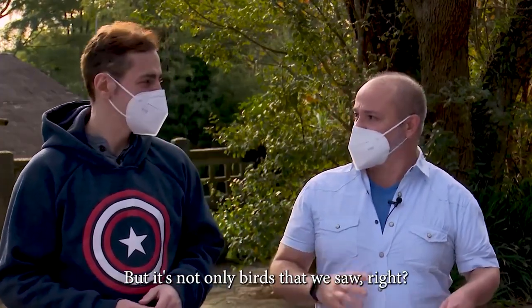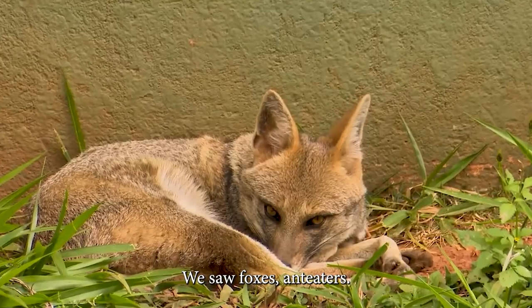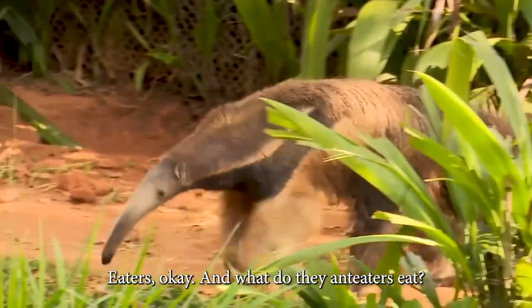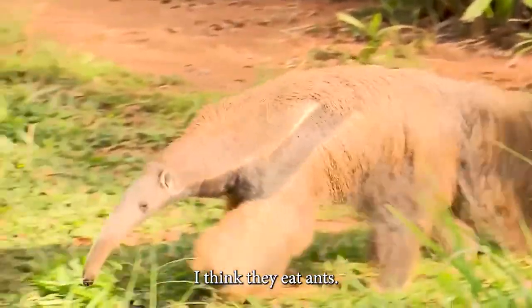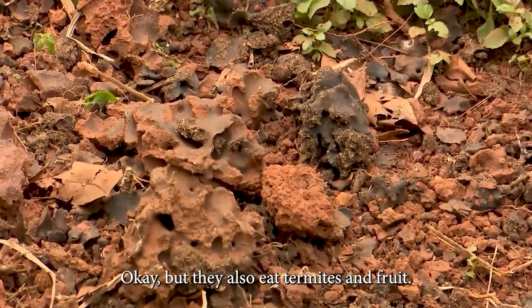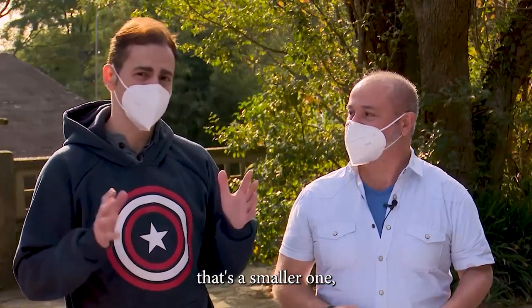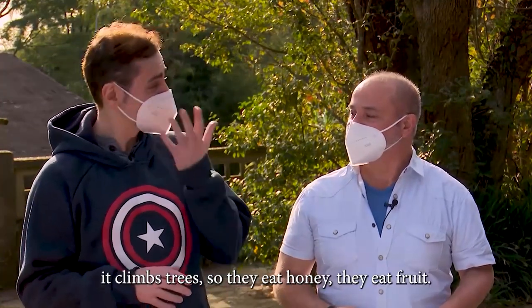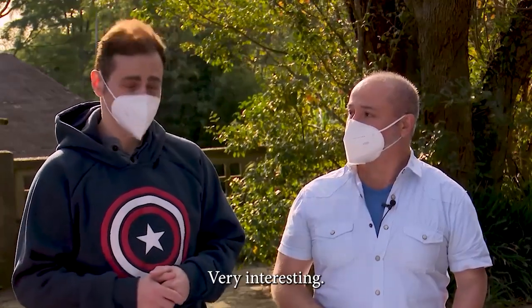But it's not only birds that we saw, right? No, not only birds. We saw foxes. Foxes, yes. Anteaters. And what do the anteaters eat? I think they eat ants. But they also eat termites and fruit. And the lesser anteater is the smaller one — they climb trees, so they eat honey and fruit. Very interesting.